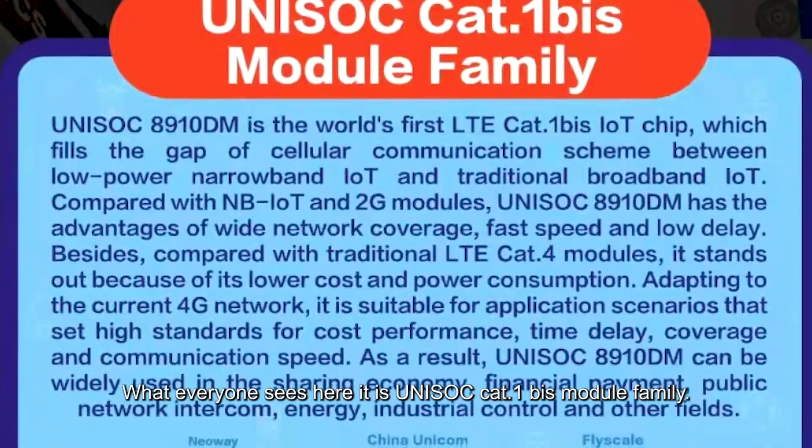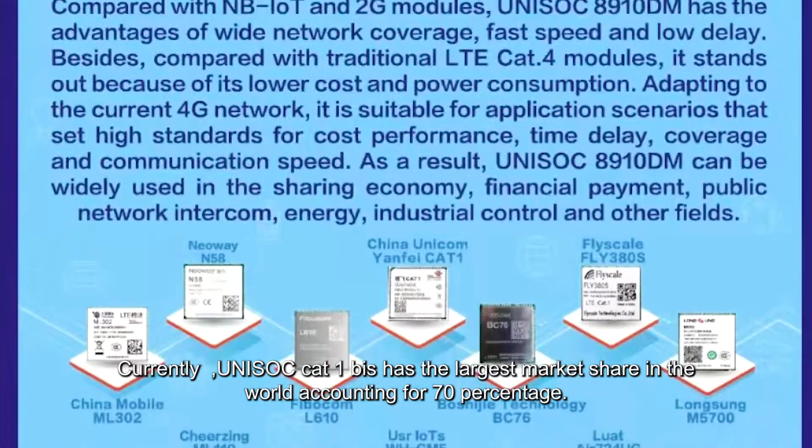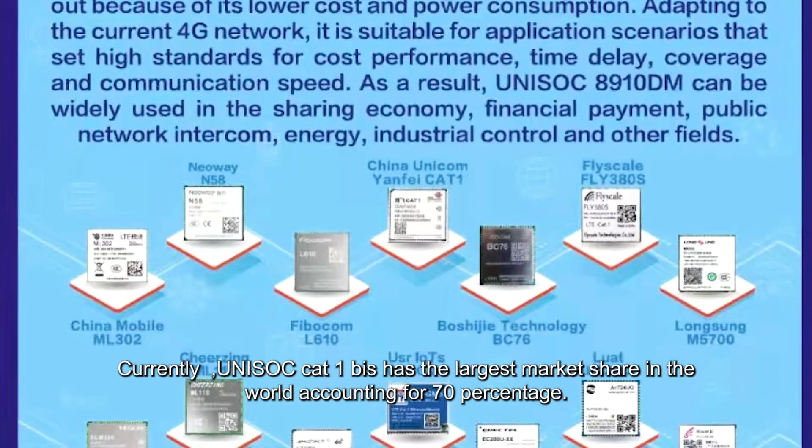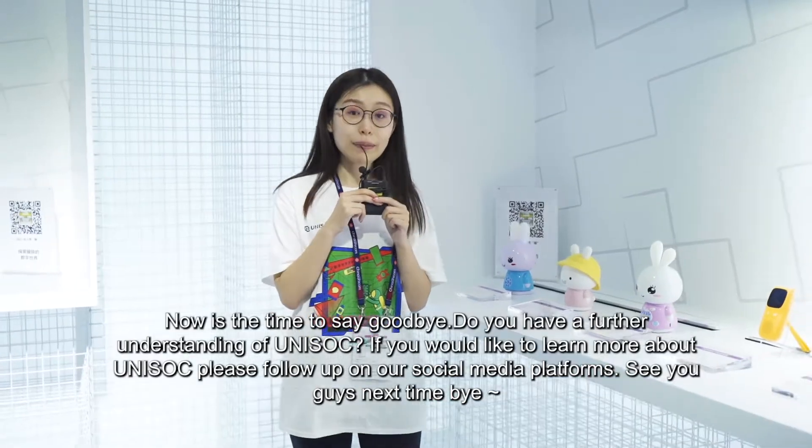What everyone can see here is the Uni-Soci Cat1biz module family. Currently, Uni-Soci Cat1biz has the largest market share in the world, accounting for 70%.